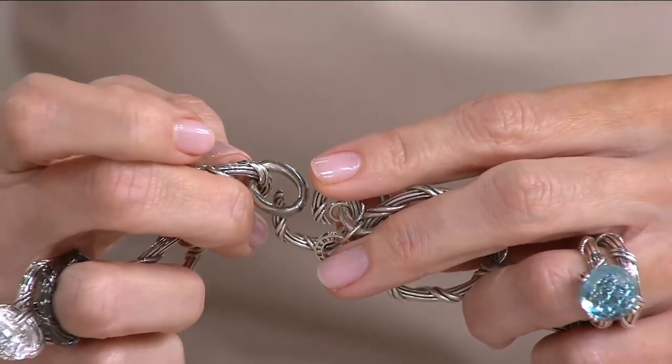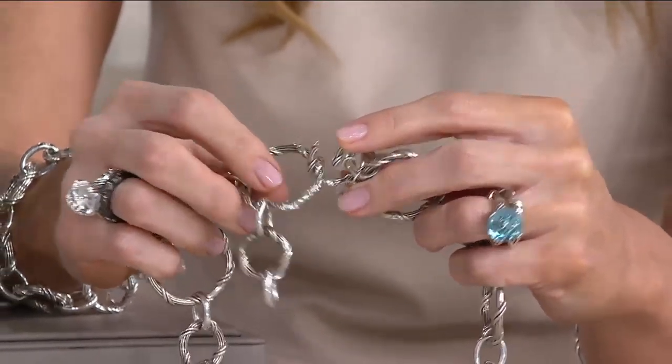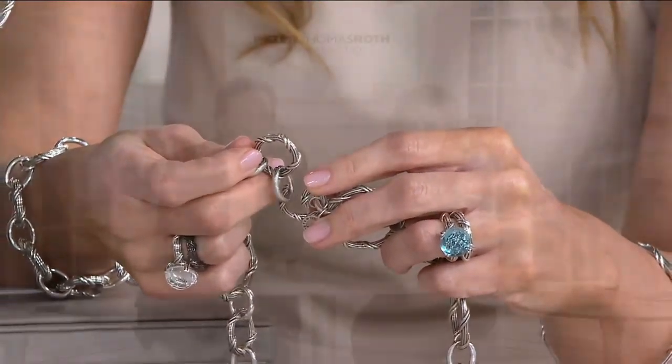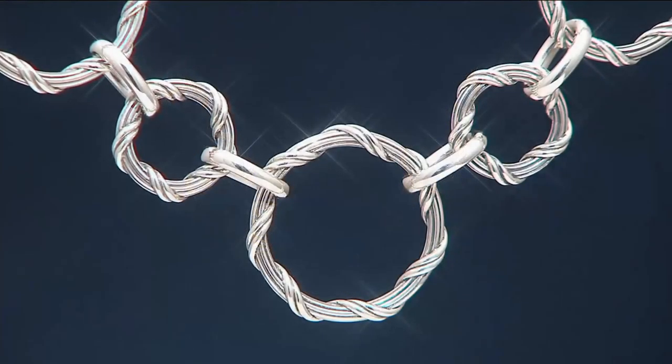You can shorten the necklace or lengthen it. If you want to take it down to about 18 inches or so — the reason I designed it this way is because I don't want you to see the clasp. You can wear your hair up; I don't like when you wear your hair up and you can see the end of a necklace. It's finished all the way around.